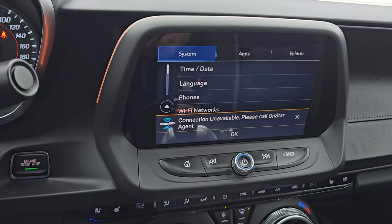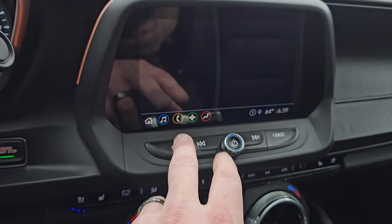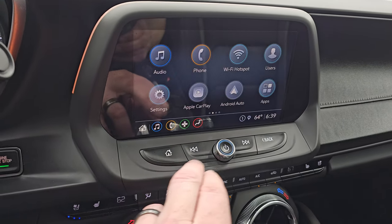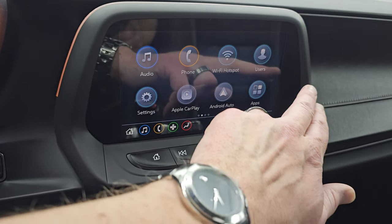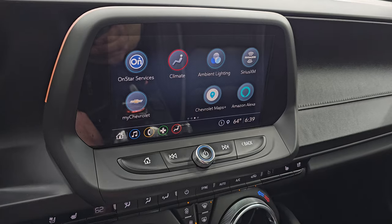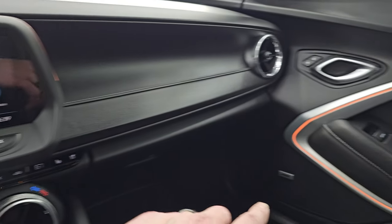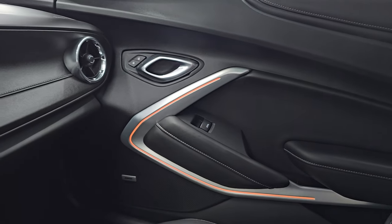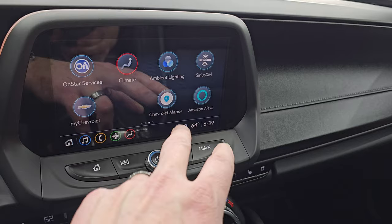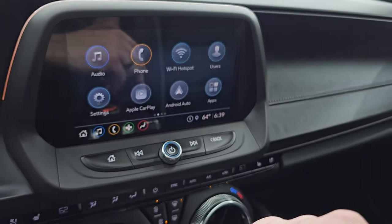You get the Chevy infotainment system. Let's do the radio first — AM, FM, Sirius, and Bluetooth capabilities. You also have Apple CarPlay and Android Auto, so while this one doesn't have the factory navigation system, you can project your cell phone up there with Waze or Google Maps — it's like you have nav right on the screen. You get different ambient lighting which you can see around the doors as well as around the radio — you can change those colors. And Sirius XM radio as well as Spotify, so you get all those different apps on there.